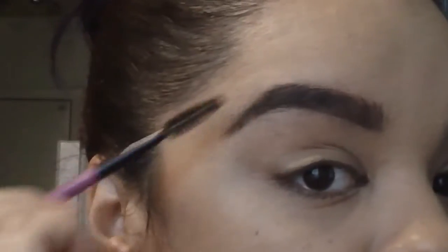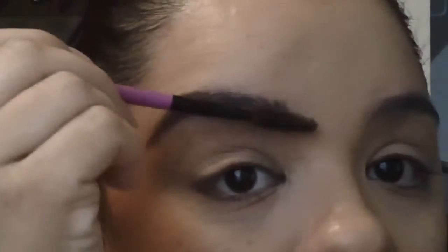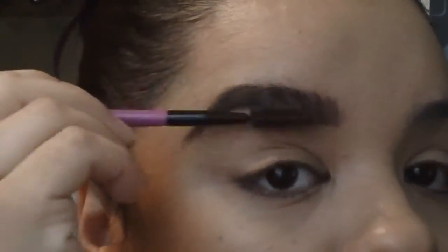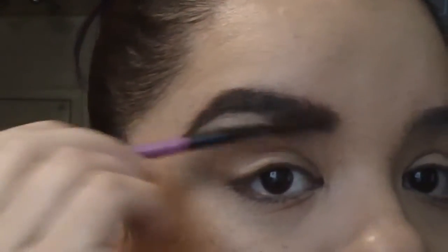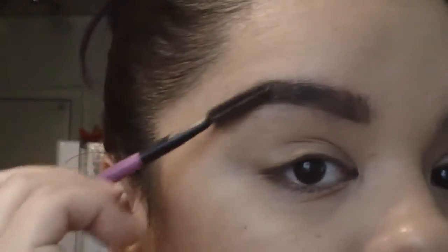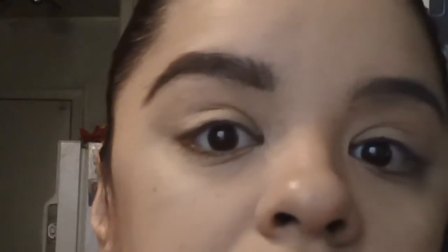Now you're just gonna take the spoolie and brush that out. Don't worry if it looks too thick — we're gonna clean that up with concealer. This actually takes me no lie about eight minutes, but because I'm doing a video and explaining it's gonna seem a lot longer. So don't be scared that it's gonna take your whole entire morning.